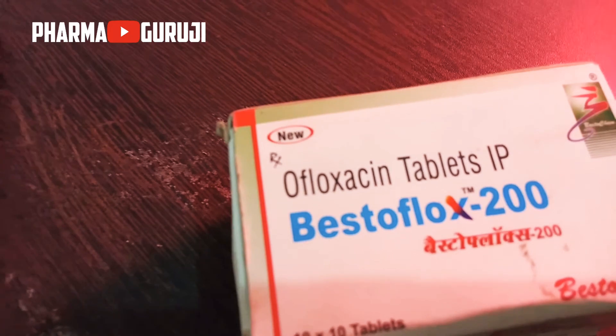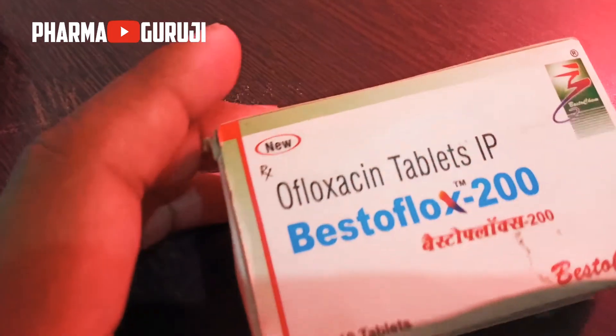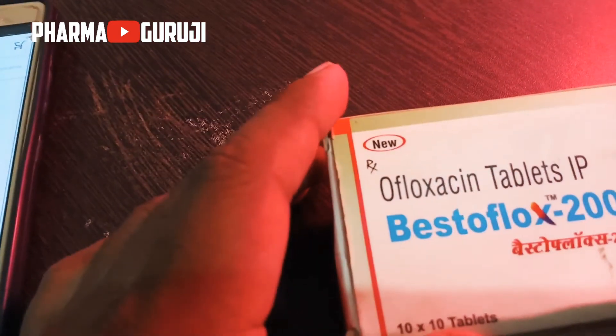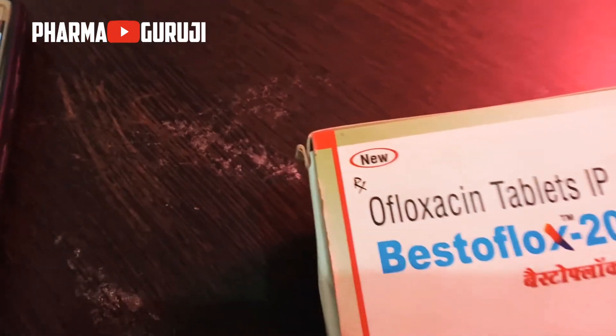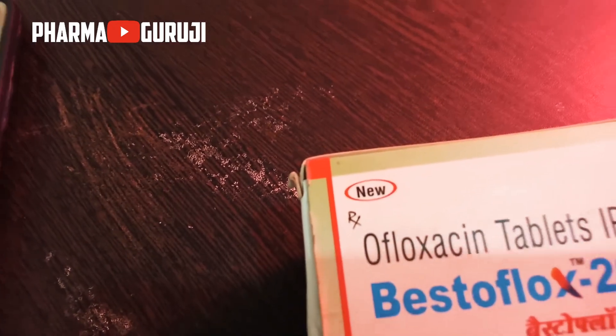Now I'll talk about how to use Afluxacin tablet. Take this medicine in the dose and duration as advised by your doctor. Swallow it as a whole — do not chew, crush, or break it. Afluxacin 200mg tablet may be taken with or without food, but it is better to take it at a fixed time.